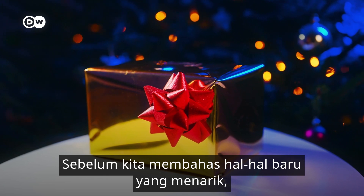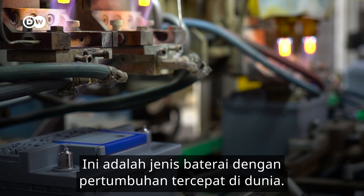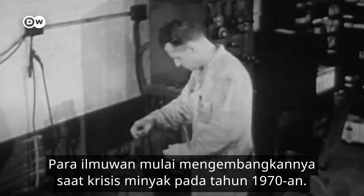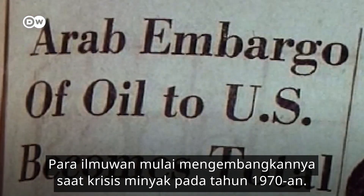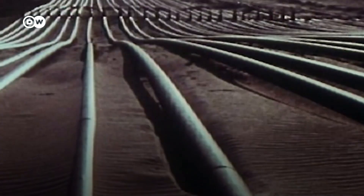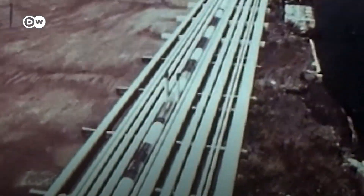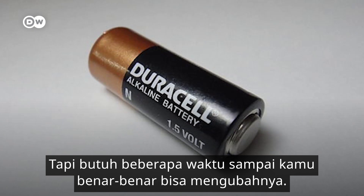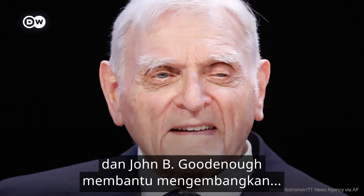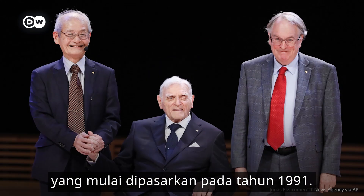Before we get into the shiny new stuff, we gotta talk about the lithium-ion battery. It's the fastest growing battery segment in the world. Scientists started developing it during the oil crisis of the 1970s. They hoped this could wean the West off fossil fuels. If this sounds vaguely familiar, it's because nothing has changed. But it took a while until you could actually buy one. Engineers Stanley Whittingham, Akira Yoshino, and John B. Goodenough helped develop the first commercially available lithium-ion batteries that came to market in 1991.